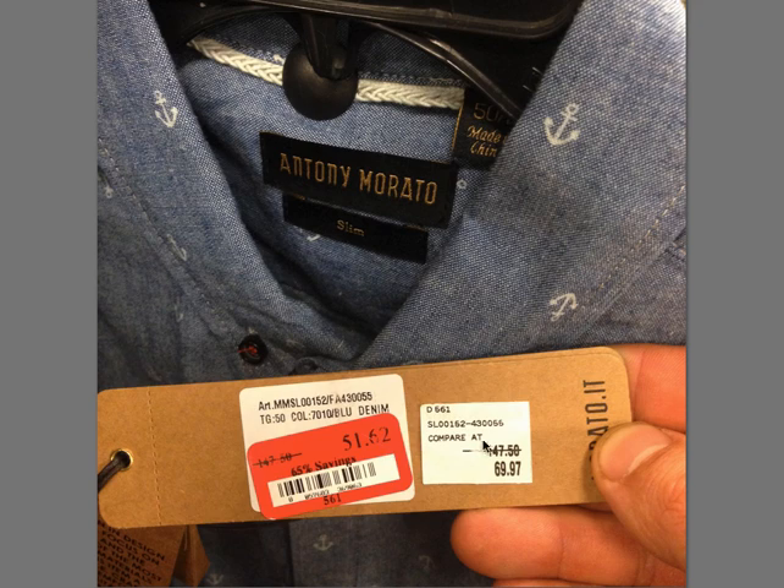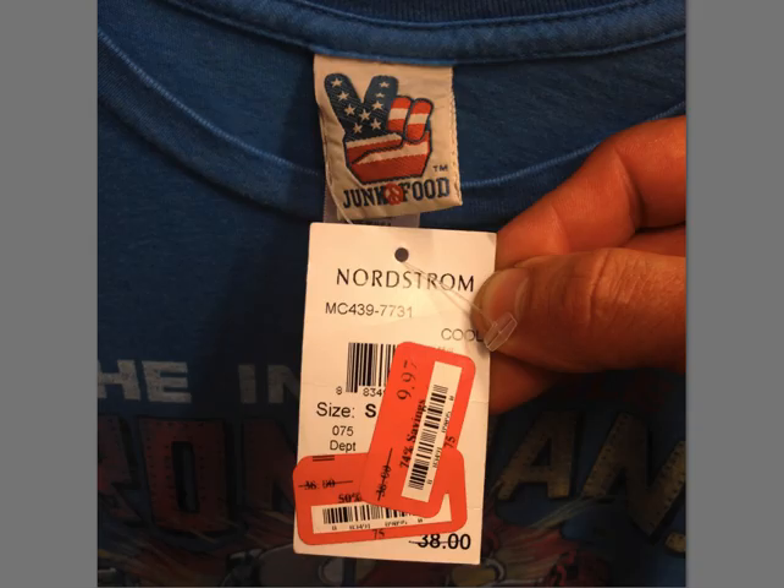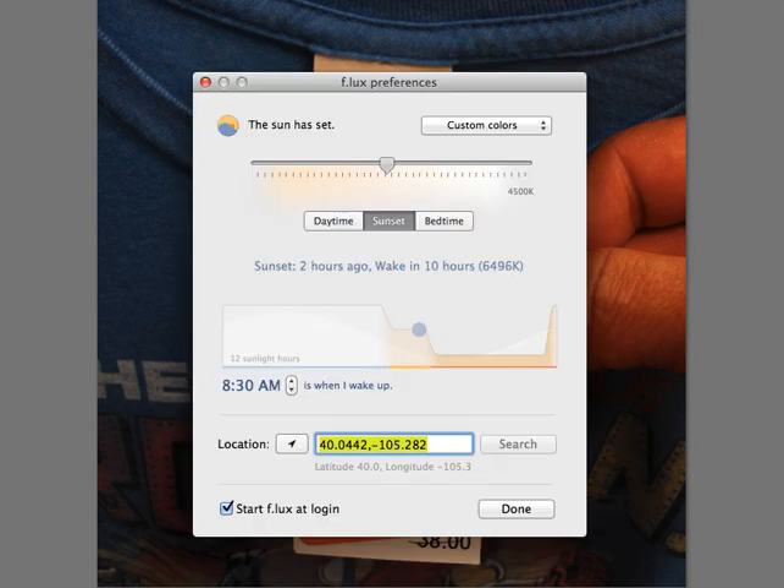Another Anthony Murado, $147 — this was another button-up with some cool anchors on it. Then Junk Food — this was a simple short-sleeved t-shirt, $38. I'm not 100% sure that was the retail since this is a Nordstrom tag, so it probably said compare to $38. You're looking at anywhere $38 to $50 for this Junk Food brand. Really cool brand — I love the way it looks, but I'm not sure how popular it's going to be or easy to find.